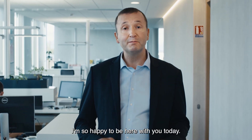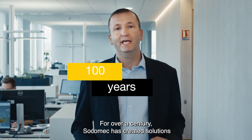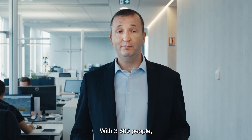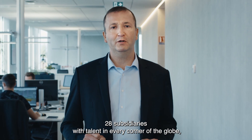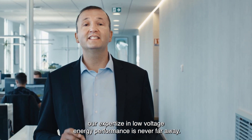Hello and welcome. I'm so happy to be here with you today. For over a century, Sucomec has created solutions to the world's greatest energy challenges. With 3,600 people, 28 subsidiaries, with talent in every corner of the globe, our expertise in low-voltage energy performance is never far away.